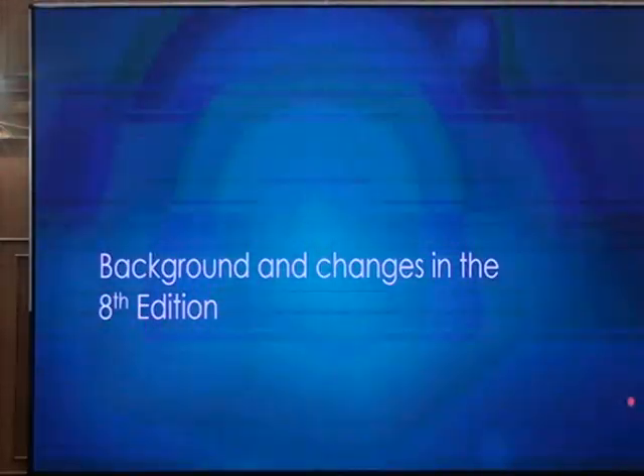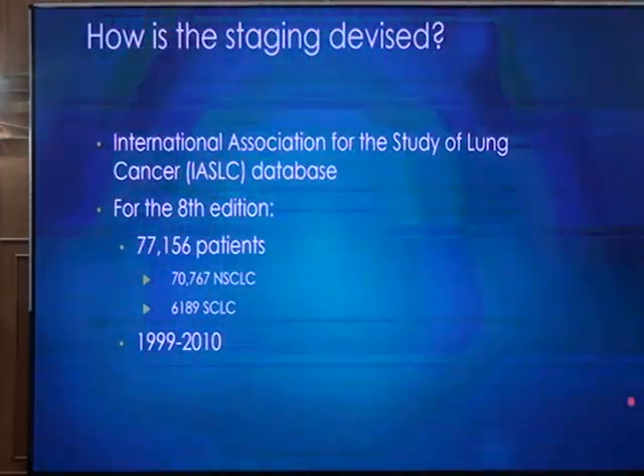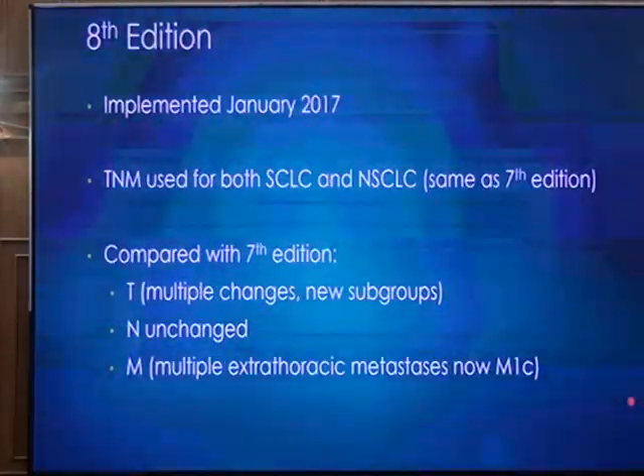There are a number of changes made in the latest edition of TNM staging — the 8th edition. The data was collected from around 77,000 patients who were followed for almost 11 years. The TNM staging of lung cancer is proposed by the International Association for the Study of Lung Cancer, which comprises medical oncologists, radiation oncologists, thoracic surgeons, thoracic radiologists, and pathologists. This 8th edition was implemented in the year 2017 and applies to both small cell and non-small cell lung cancer.